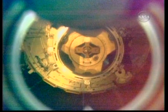Atlantis is now 15 feet away from the station, slowly backing away. Station is now in attitude control. Now 22 feet between Space Shuttle Atlantis and the International Space Station. The shuttle is slowly backing away at a very slow rate, which will increase over the next few seconds.